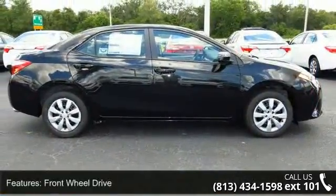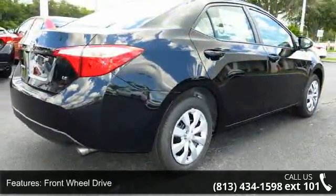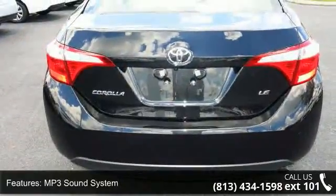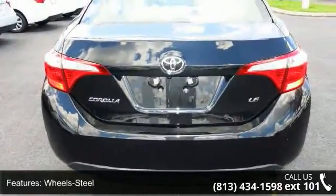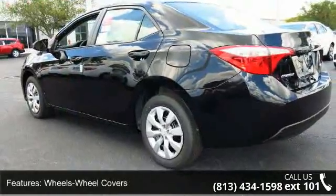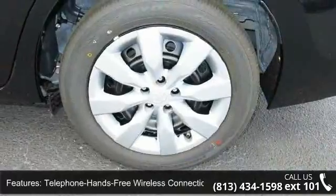Some of the top features included with this vehicle are front-wheel drive, MP3 sound system, steel wheels with wheel covers, telephone hands-free wireless connection, remote keyless entry, trip computer, tilt wheel, traction control, and four-wheel ABS brakes. If you are looking for a new car, this might be the one.